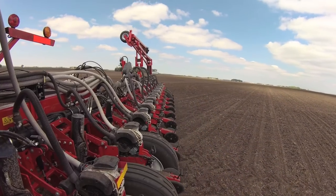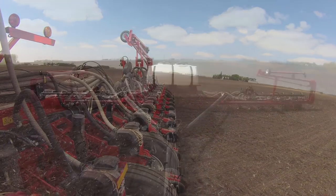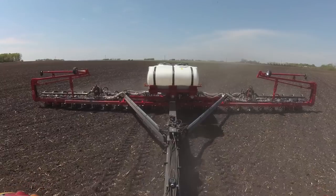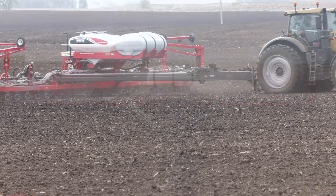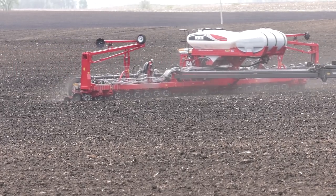What we've learned this year with high-speed planting — with the 9800VE equipped with the speed tube — is that our numbers are all the same. Looking at a plot we did where the headlands and borders were done at five miles an hour and everything was perfect, then the balance of the field we did at ten miles an hour, and yet everything is still perfect. So if you can plant at ten miles an hour and still have the accuracy, why wouldn't you?